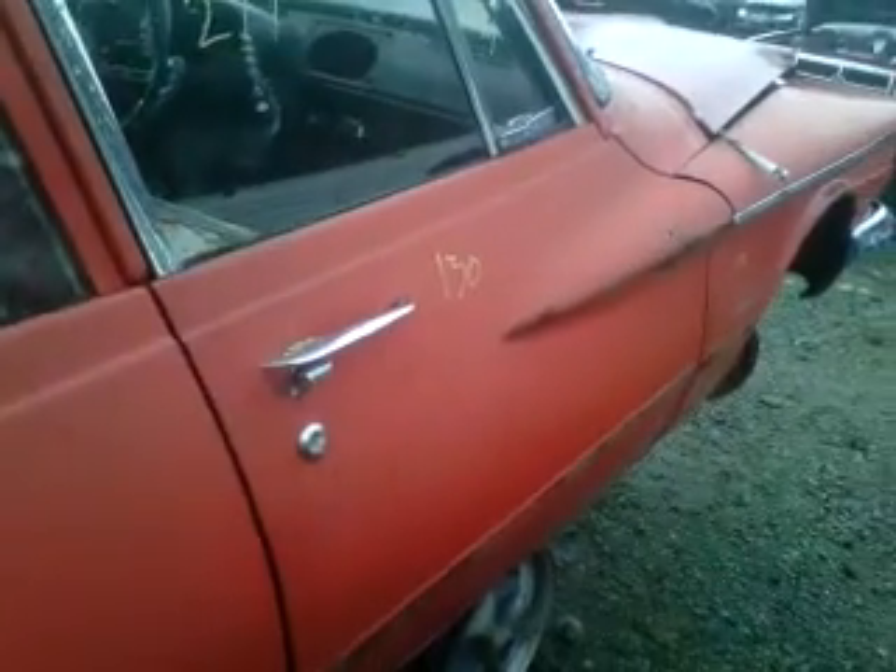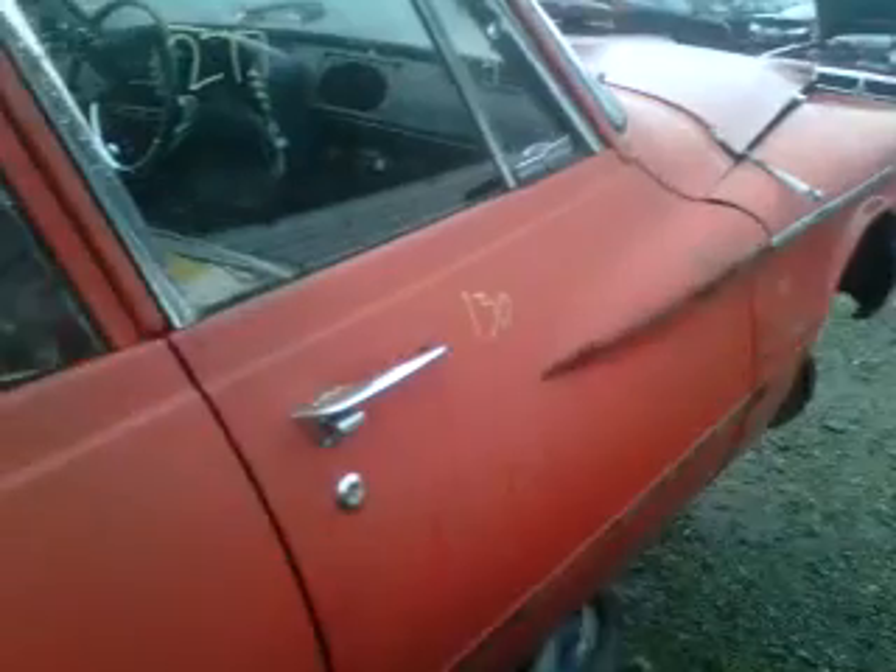Oh folks, pretty cool. No, it's my kind of car — if it drove. Ha, yeah.